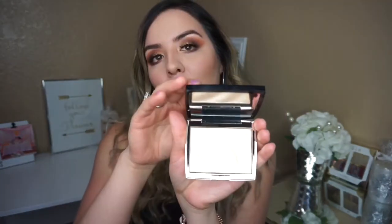Now we're gonna be using MAC Fix+ to set everything. And this is the moment I was waiting for — to finally use this highlight! The Embrace highlight from Anastasia Beverly Hills. I've been holding onto this highlight for like a month or two, waiting to do a video and just react to it right in front of you guys. So let's do this!